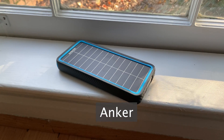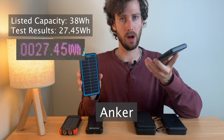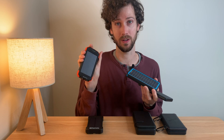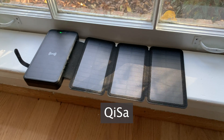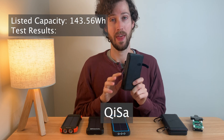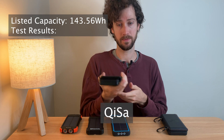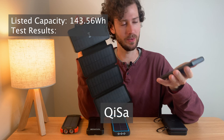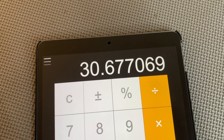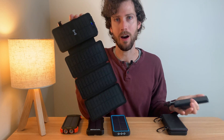The Anker power bank is listed at 38 watt hours and came in at 27.45 watt hours — around 72% of its listed capacity. So honestly, the first one is starting to look kind of good. This fourth one has a listed capacity of 143.56 watt hours, which is so large that the TSA says you need airline approval to take this on board. It measured 44.04 watt hours — just 30.6% of its listed capacity. It does have the highest capacity of any of these power banks so far, which is a good thing, but it's wildly off from its claim.